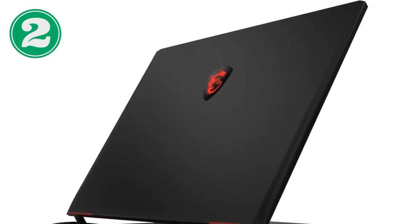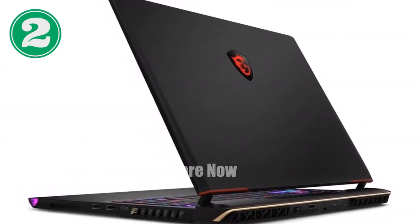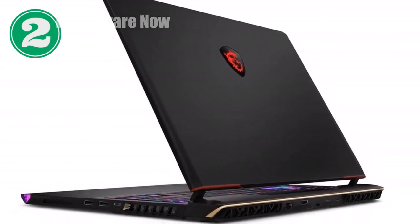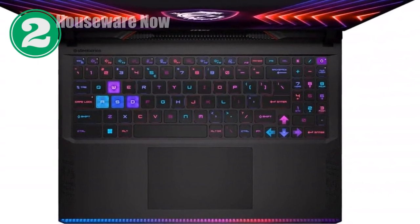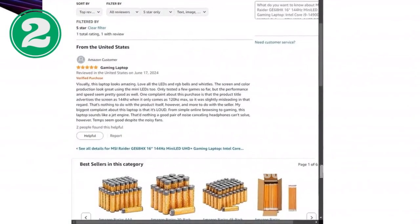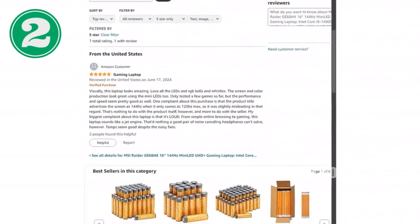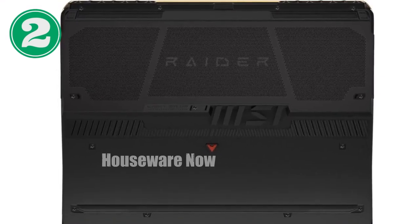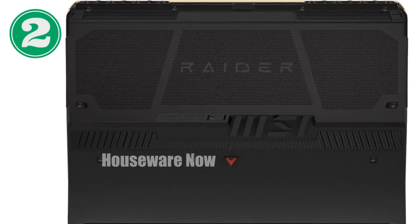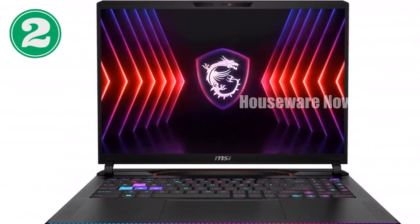No gaming laptop is complete without a top-tier GPU, and the MSI Raider GE68 HX doesn't disappoint. It's equipped with the NVIDIA GeForce RTX 4080, a graphics card that takes gaming visuals to a whole new level. Powered by NVIDIA's ADA architecture, the RTX 4080 brings real-time ray tracing to your games, simulating how light behaves in the real world for incredibly realistic visuals. Whether you're exploring vast open worlds or engaging in fast-paced shooters, the RTX 4080 ensures every frame is packed with stunning detail and fluid motion.